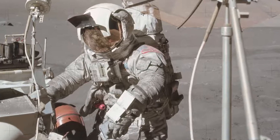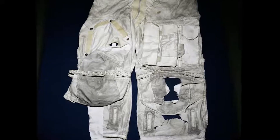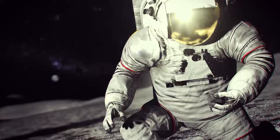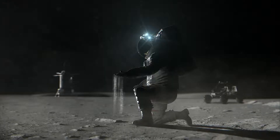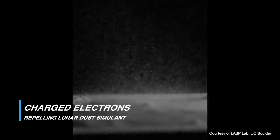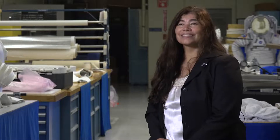The Apollo missions only needed their suits to last for a few moonwalks. But these missions to the moon and Mars could be weeks, months, and even years long, demanding the most innovative solutions from NASA and our industry partners. Whether we put a protective layer, whether we are able to charge the suit to repel dust — there are multiple things that we're looking at, so we still have a lot of challenges and work ahead.